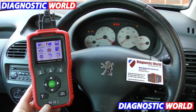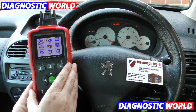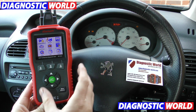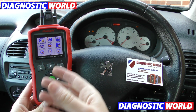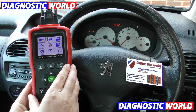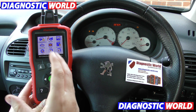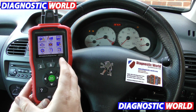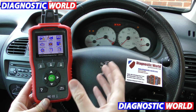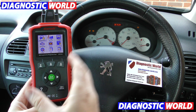Hi guys, thanks for tuning in to this CarTech video. In this video I'm going to show you this tool here. This is what the Peugeot and Citroën garages, dealers and company as a whole do not want you to see. They do not want you to know about this tool because basically in a nutshell it is their enemy — something that will allow you as a user to save money and stops them taking money out of your pocket.